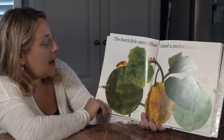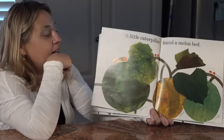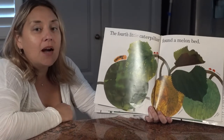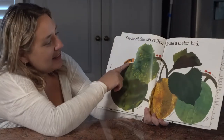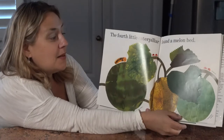The fourth little caterpillar found a melon bed. Look at that watermelon! Where is the caterpillar sitting? Is he on top of the watermelon or under the watermelon? You're right — he's on top. There he is. And look, there are two more little ladybugs.